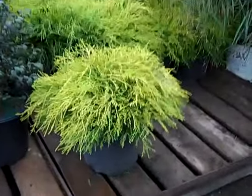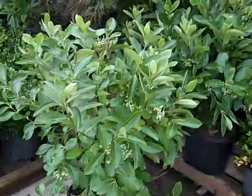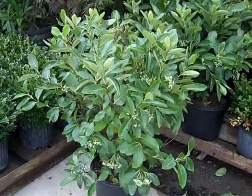Here we have our three gallon mop cypress and more potted trees. I want to also bring attention — Aronia right now is starting to berry up. Here we're looking at Viking, really nice heavy fruit set on these three gallons. This is a great fall color plant.